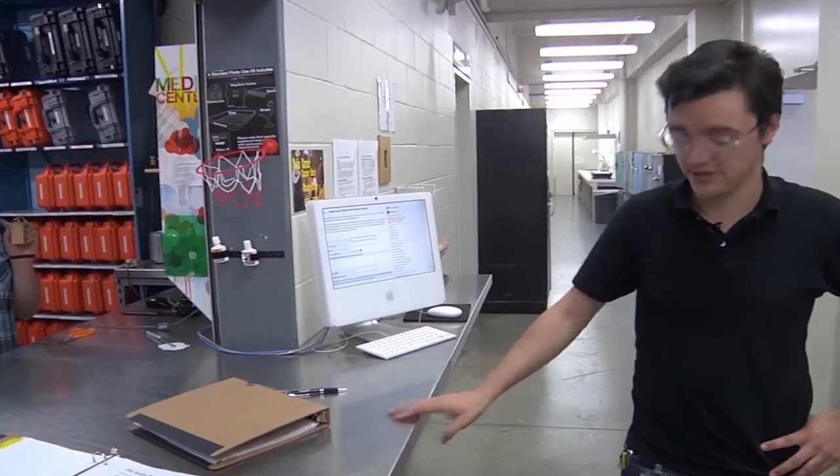Now that you've made your reservation, you can pick up your key at the Media Center window with your NCAD ID. Let's go to the studios — they're right down the hall from the circulation window.